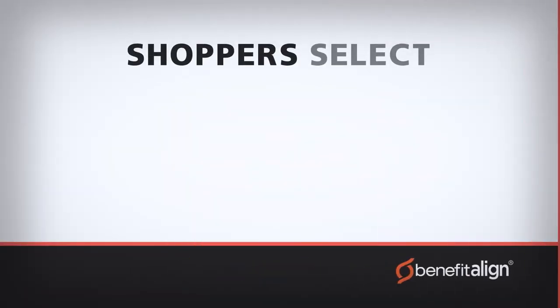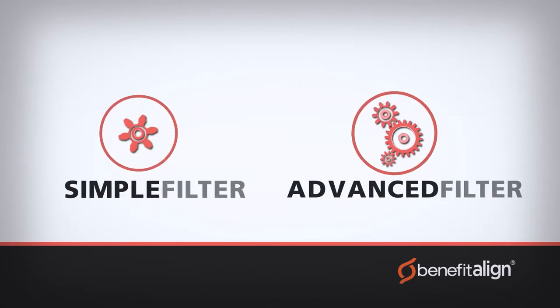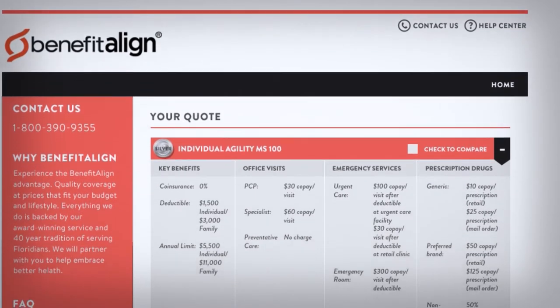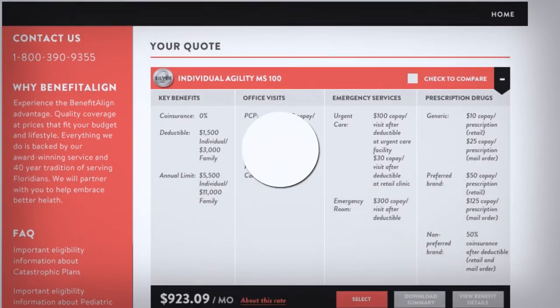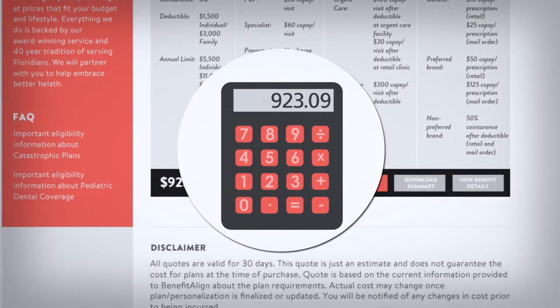Shoppers simply select the level of assistance they need by choosing either the simple filter and sort tools, or the advanced decision support tools, and they're all set. Benefit Align gives shoppers access to a suite of powerful yet simple-to-use cost calculators to help them make choices that fit their health insurance needs and their budget.